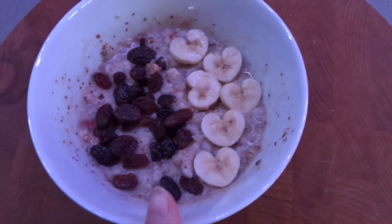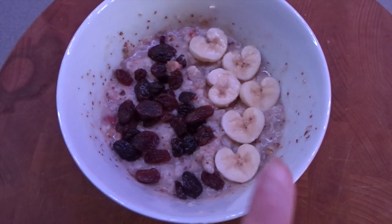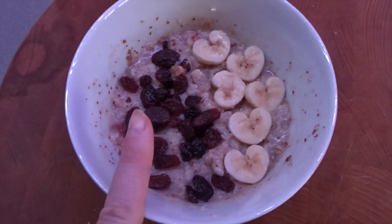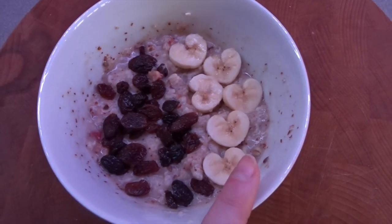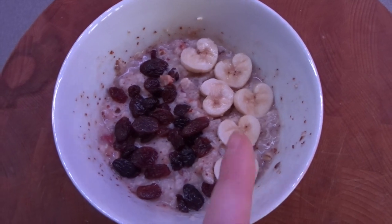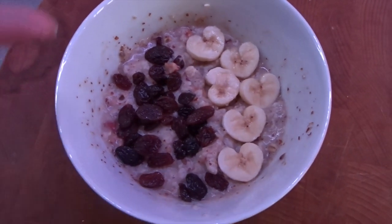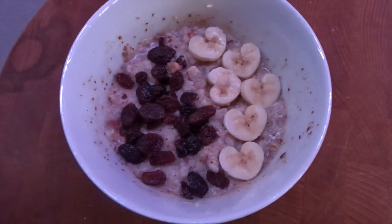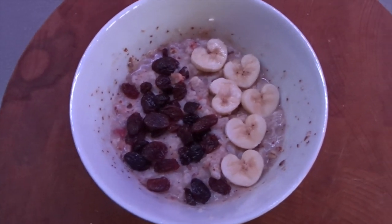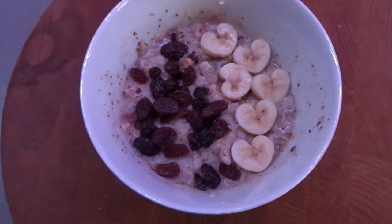My breakfast today is 40 grams of porridge which I've added lots of cinnamon to. I've chopped up an apple, mixed it into the porridge, and bunged it in the microwave. Then I've topped it with some sultanas and banana slices in a love heart shape — I was doing my daughter's breakfast and thought, why not make mine into love hearts too. I'm going to have that with a little bit of black coffee whilst the kids are on hangout.